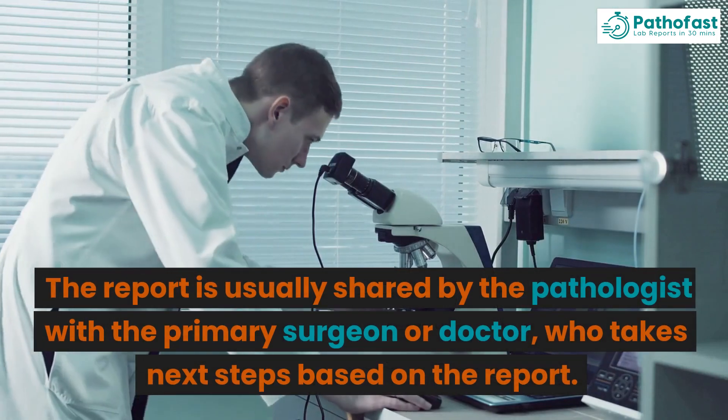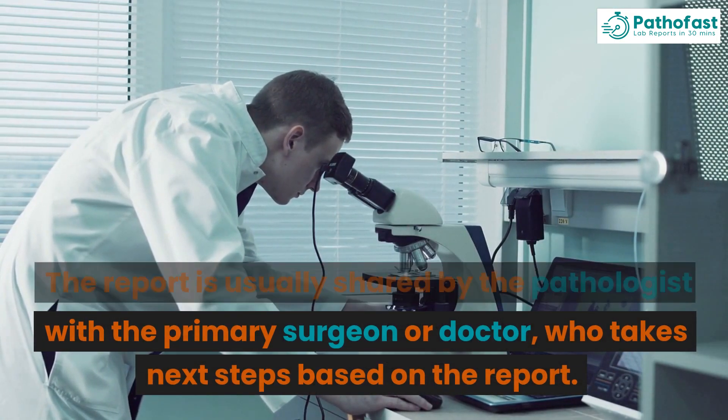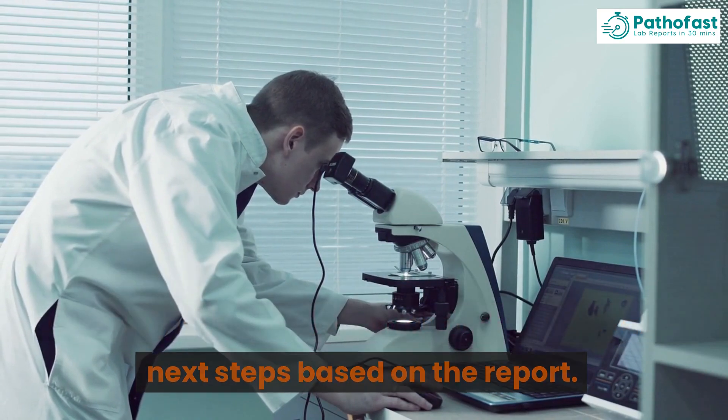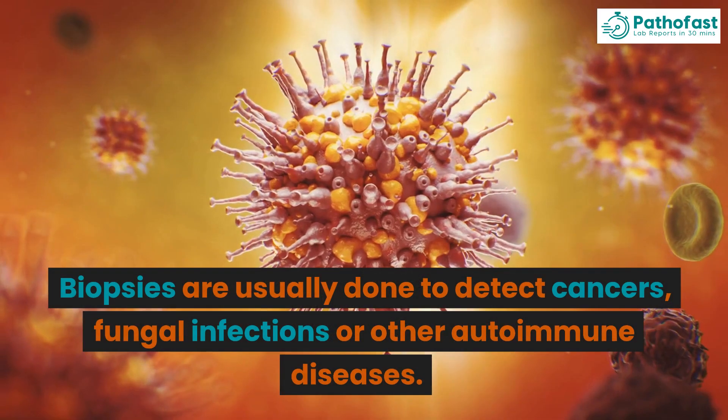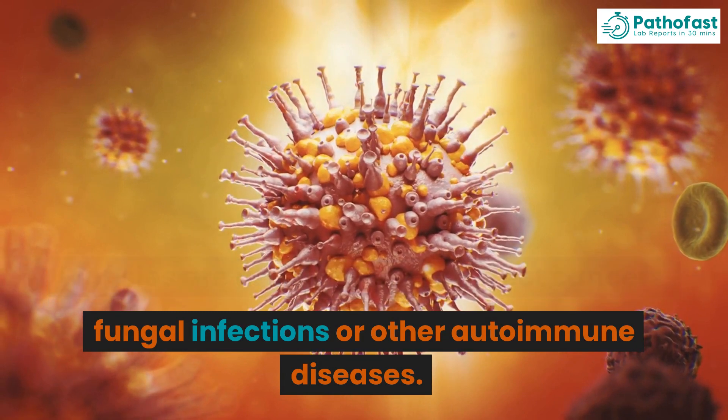The report is usually shared by the pathologist with the primary surgeon or doctor, who takes next steps based on the report. Biopsies are usually done to detect cancers, fungal infections, or other autoimmune diseases.